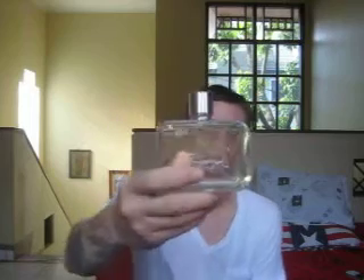So we're at number 41. This is Lacoste Essential. Very good summertime, fresh, youthful, energetic. I get a sporty feeling out of this, even though they've just released a sport version. I like it as well, but I don't have it in my collection yet.